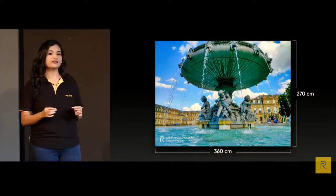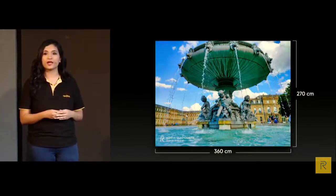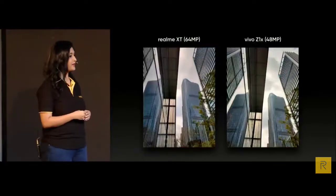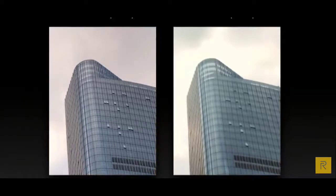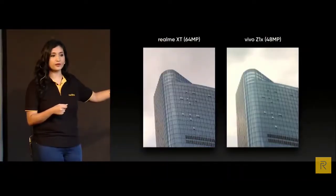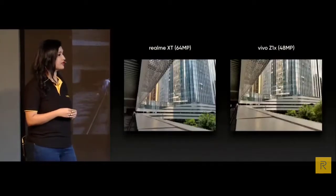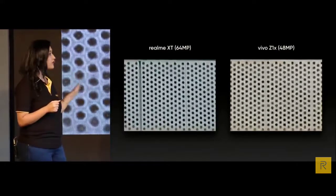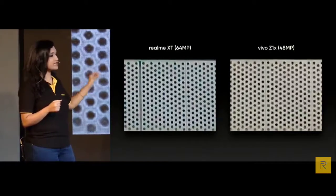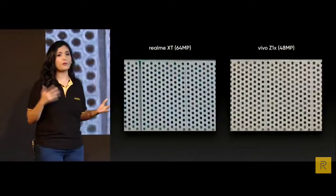How does the 64 megapixel perform compared to the 48 megapixel commonly used today? Zooming in on the surface of a building, the texture is produced better in the XT's photo with much more clarity, while in the competitor's photo the texture is slightly blurred. In another picture, zooming in on the edges of holes on a grill, the competitor's photos are more mosaic with less clarity.